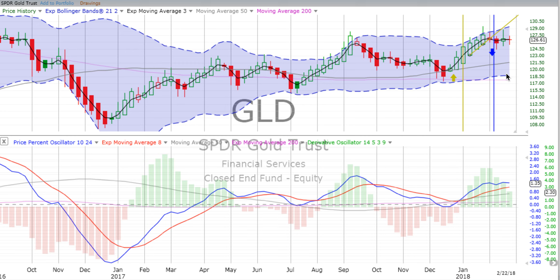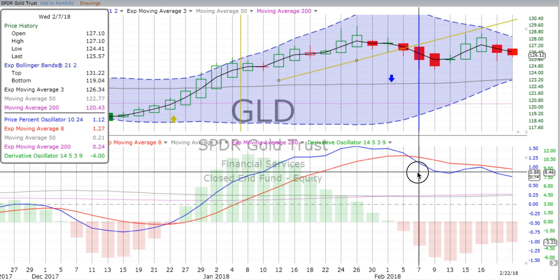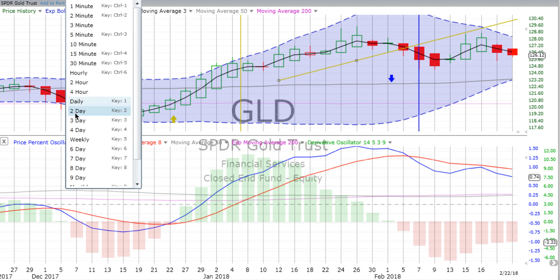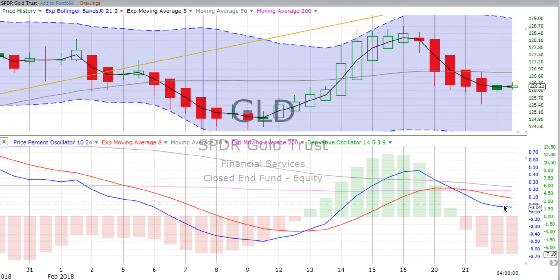Over the last four weeks, gold has really slid sideways. Three of the four candles are red candles, and so far this week we have a doji - lots of indecision. On the two-day chart, gold crossed over going down back on the 7th, went down for another two days, bounced up, and over the last three days has been headed down, still in the negative on the price percent oscillator with the derivative oscillator still negative. On the four-hour chart, gold appears to be bottoming somewhere around the 126 mark, with both the derivative oscillator and price percent oscillator still negative.